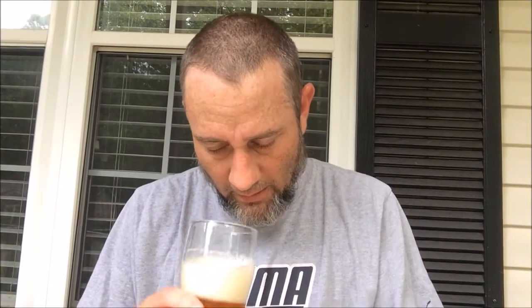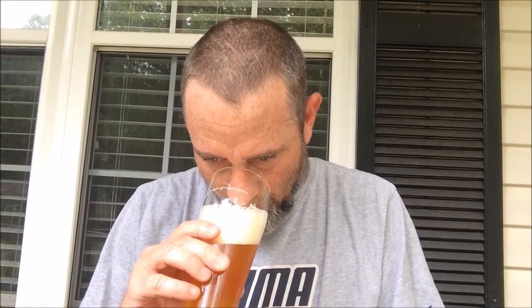It smells nice. It's definitely pine, resiny. You get that grapefruit, orange. Stone fruit. Just a nice, fresh aroma on this thing.